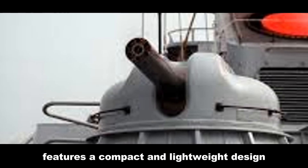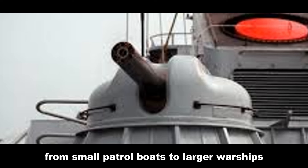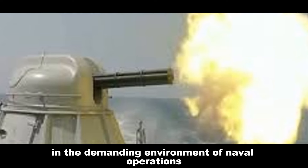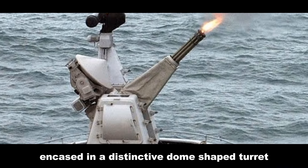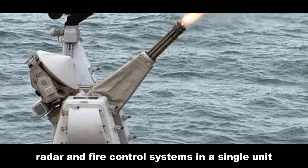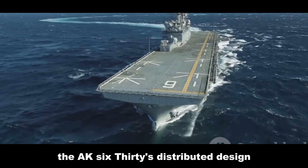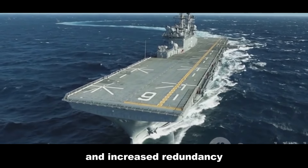The AK-630 features a compact and lightweight design, making it suitable for installation on a wide range of vessels — from small patrol boats to larger warships. Its modular construction allows for relatively easy maintenance and repair, a crucial factor in the demanding environment of naval operations. The Goalkeeper, on the other hand, employs a more integrated design, encased in a distinctive dome-shaped turret that houses its gun, radar, and fire control systems in a single unit. This self-contained approach reduces the system's footprint on the ship's deck and enhances its resistance to the elements. The AK-630's distributed design allows for multiple systems to be installed on larger ships, providing overlapping fields of fire and increased redundancy.